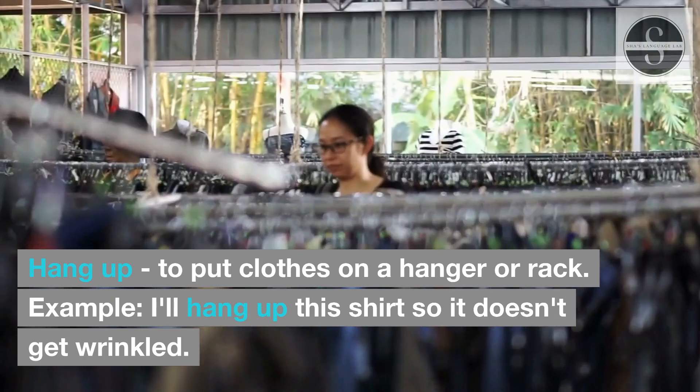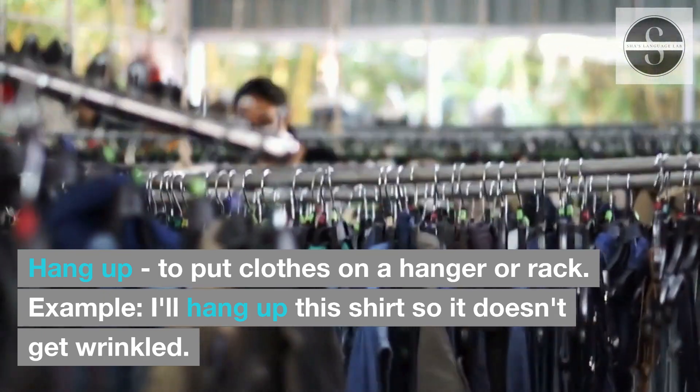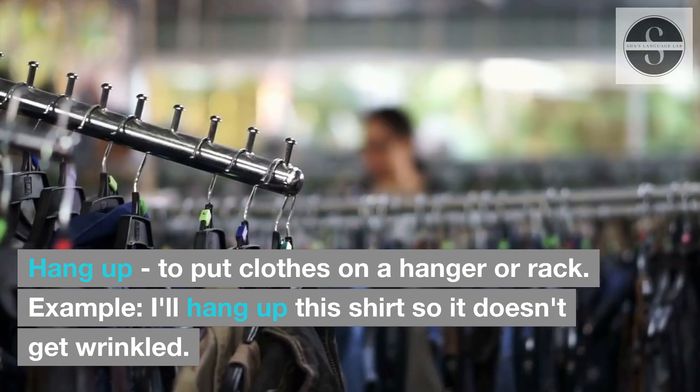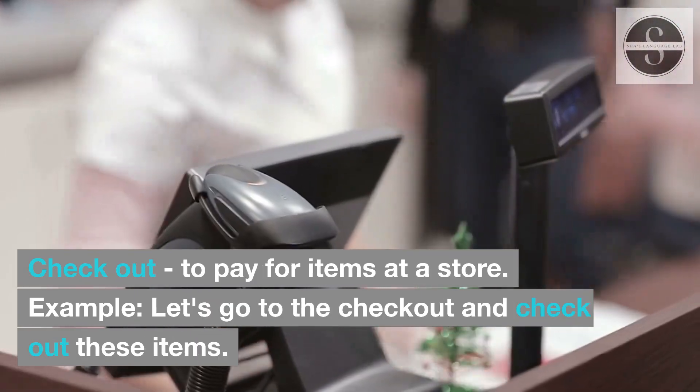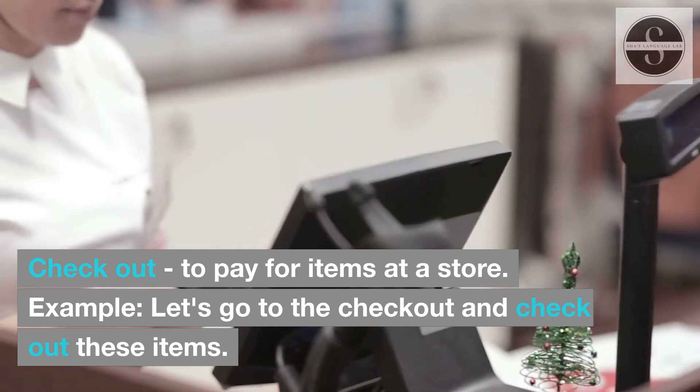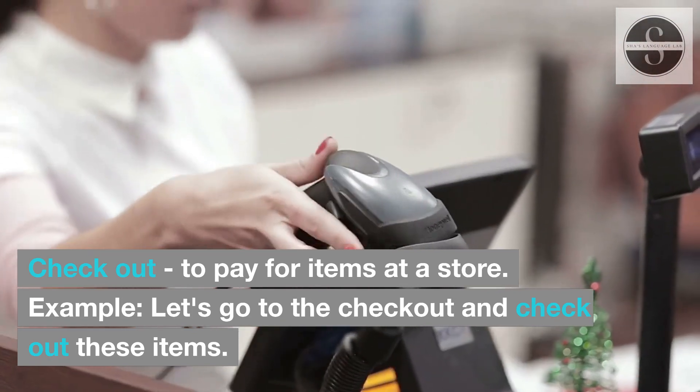Hang up: to put clothes on a hanger or rack. Example: I'll hang up this shirt so it doesn't get wrinkled. Check out: to pay for items at a store. Example: Let's go to the checkout and check out these items.